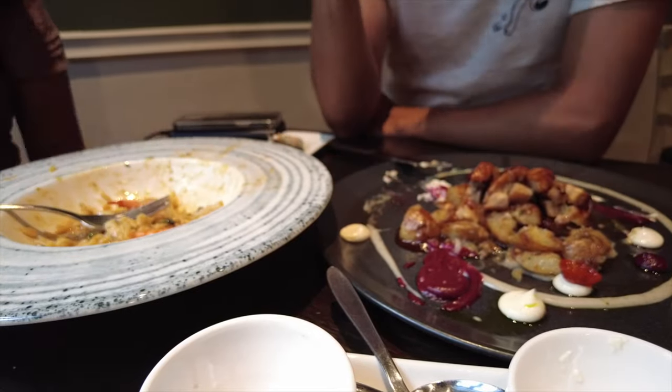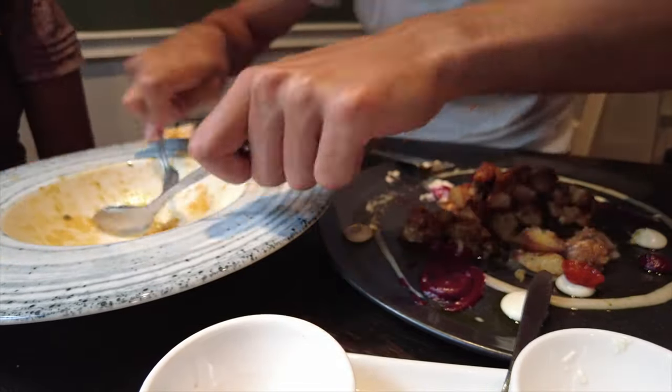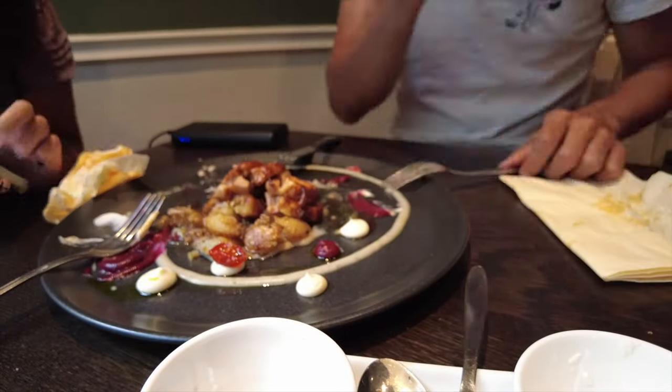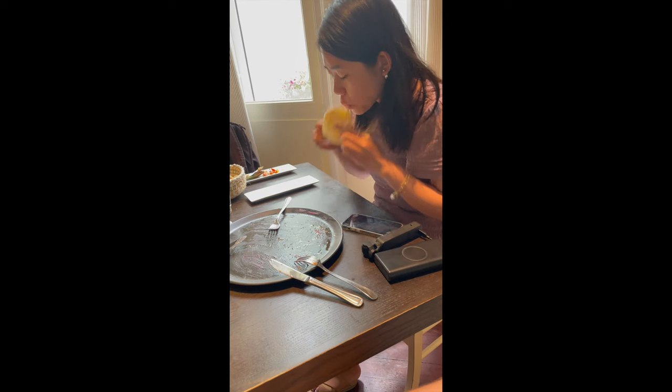We came back again and ordered the same dish. We decided to finish the seafood dish first and then attack the rooster and pork dish. We made fava a lot after we came back to the States.